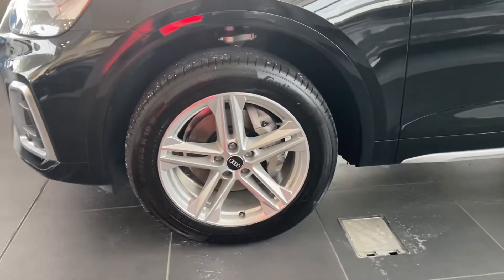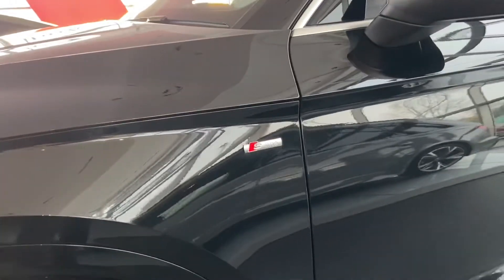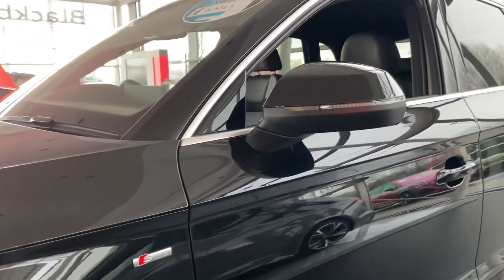Here we have the 19-inch alloy wheels, five twin spokes star design in diamond cut finish. S-Line badging on both of the side skirts.